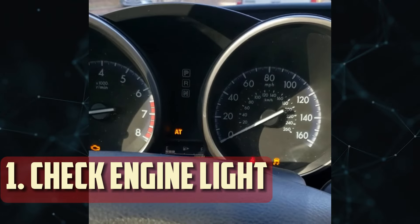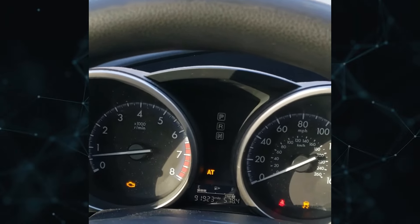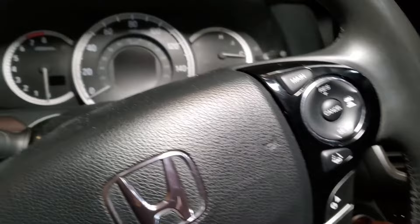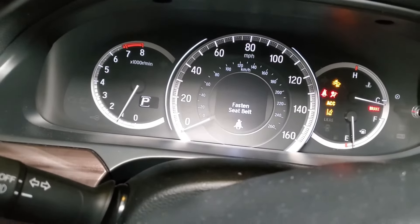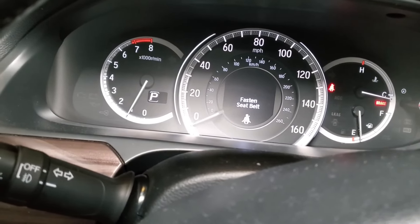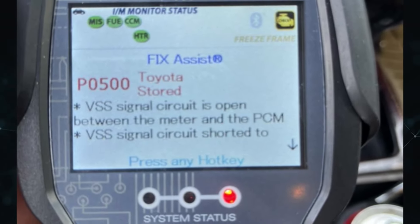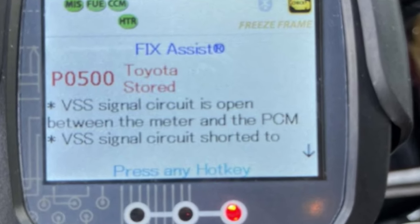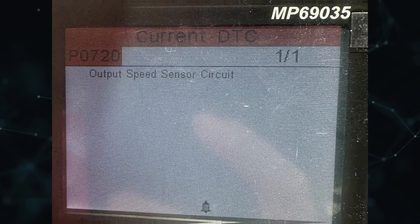Check Engine Light: The PCM of a vehicle uses the transmission speed sensor to calculate the vehicle's speed and the best gear to use for efficiency. The information required to perform these calculations is lost when a transmission speed sensor malfunctions. The PCM then assigns a diagnostic trouble code and warns the driver by turning on the check engine light on the dashboard. For example, DTC P0500 (vehicle speed sensor malfunction) or P0720 (output shaft speed sensor) codes might show up to confirm the problem.